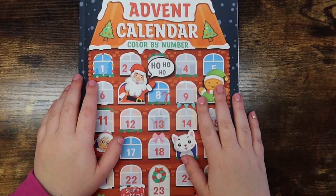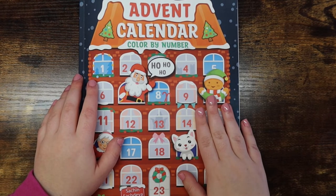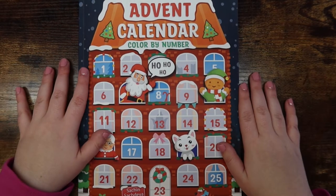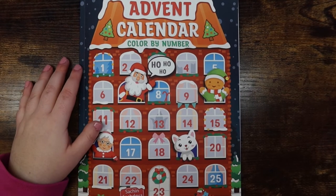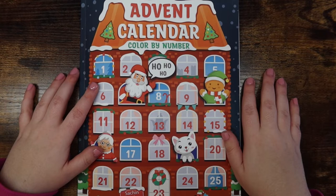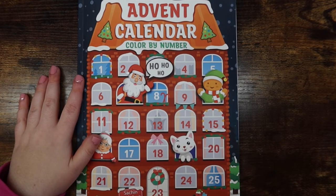Hello friends, welcome or welcome back to my channel! For those who are new, my name is Mikayla and I make adult coloring videos here. Today I have a super exciting video — my winter and Christmas coloring book collection! I have 18 coloring books that are strictly winter and/or Christmas. I'll start with color by number books and then move into non-color by number.